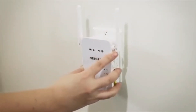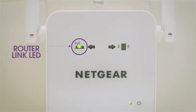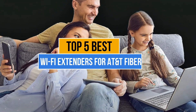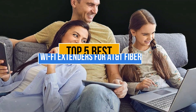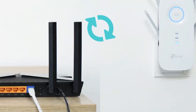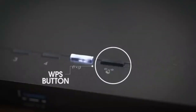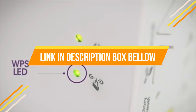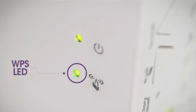Wi-Fi extenders for AT&T fiber boost signal strength, eliminate dead zones, and improve coverage, ensuring reliable, high-speed internet access throughout large homes or areas with weak signals. My today's video is about top 5 best Wi-Fi extenders for AT&T fiber that are available in the market. If you want to know price and more information about the products mentioned in this video, you may check the link in description box below. So now let's get started.